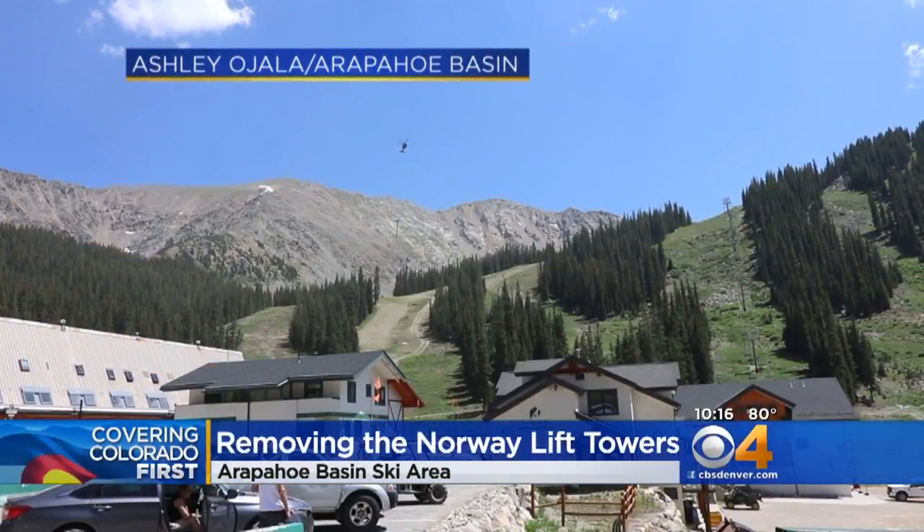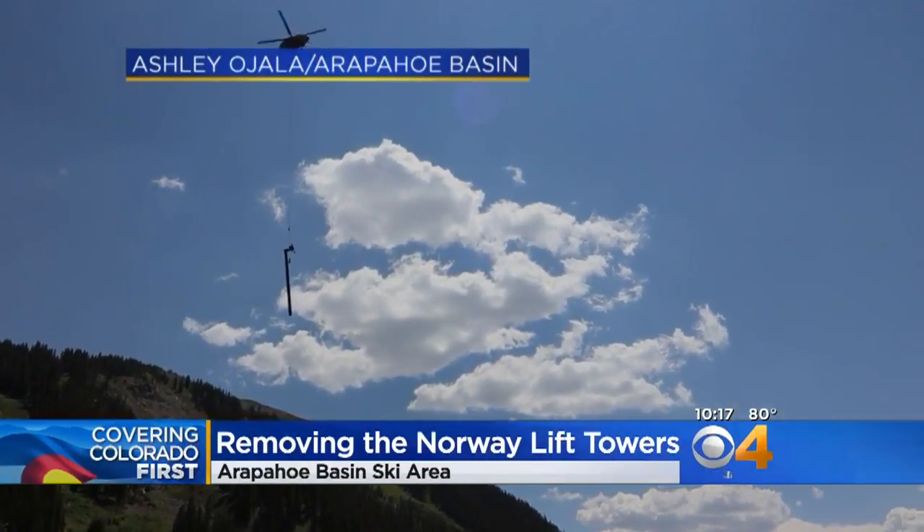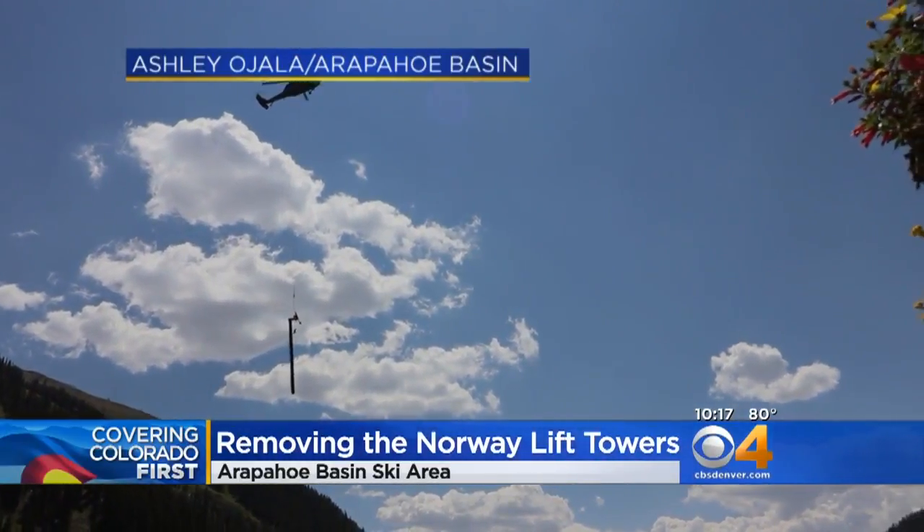Do you ever wonder what it takes to tear down an old ski lift? Well, take a look. Arapahoe Basin shared this video of crews using a helicopter to remove the old Norway lift towers.